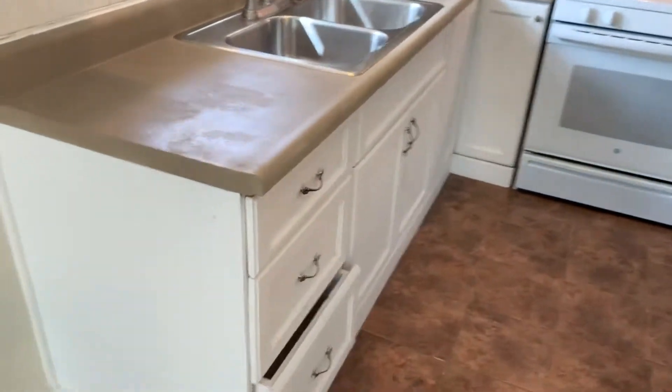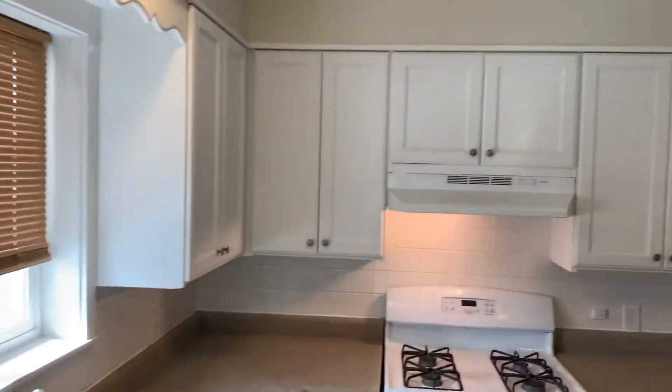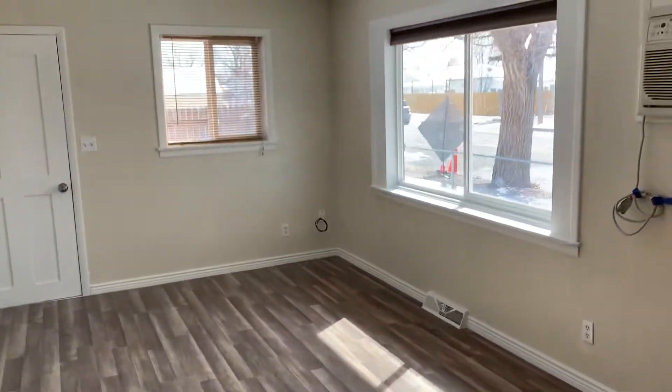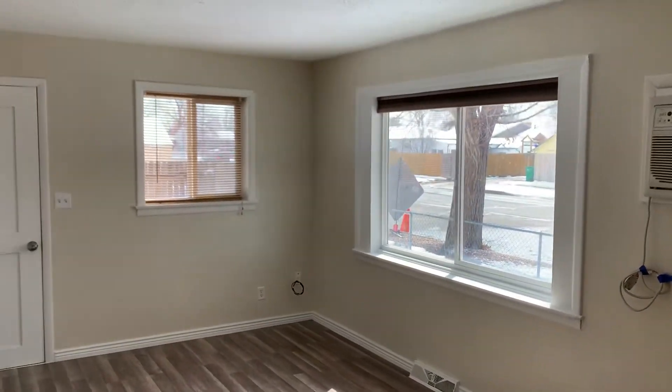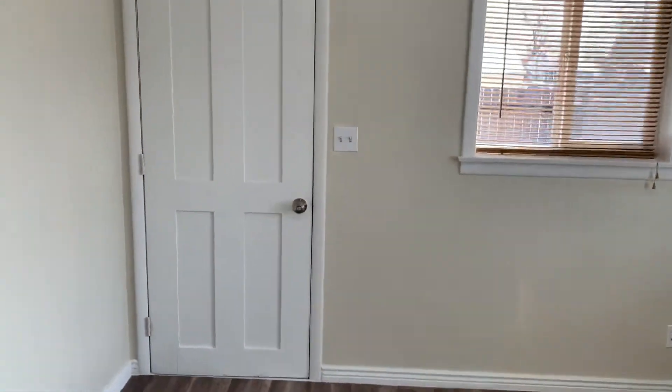The area to our left is the kitchen. There's a good amount of storage and cabinetry. We do have all new vinyl windows, so that's nice and efficient. There's also a door leading to the backyard — we'll check that out in just a second.